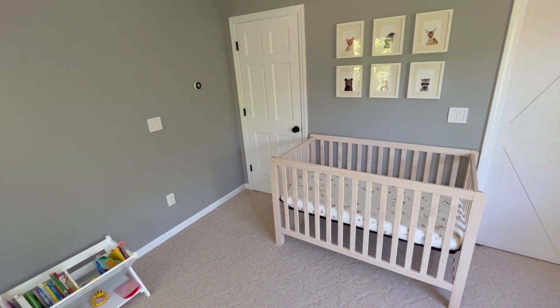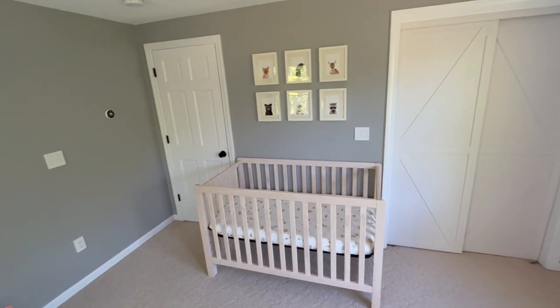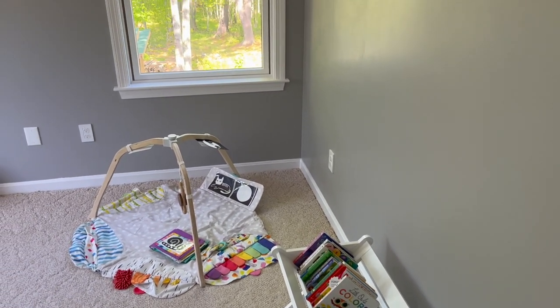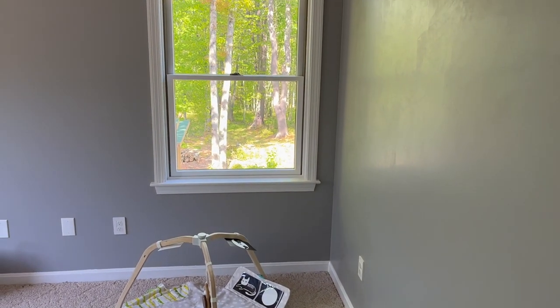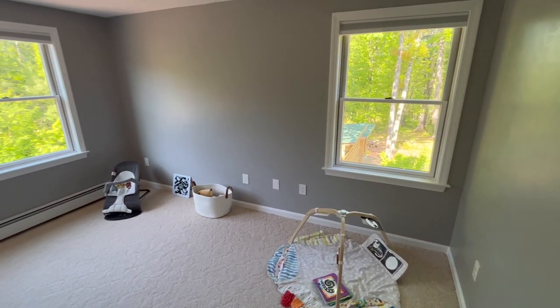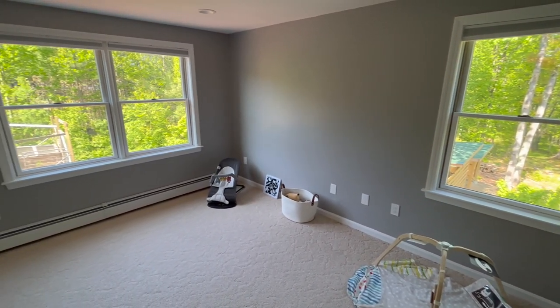But the nursery is finally finished and it's beautiful. We're still planning on doing some small details like adding shelving, plants, and pictures on the walls. It's of course not staged because this is not HGTV, but we're so happy with it.